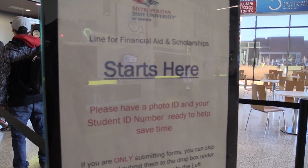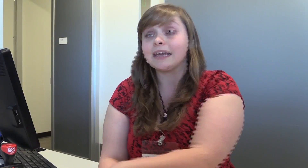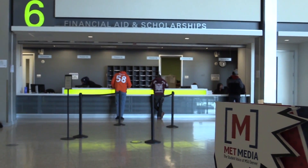The Office of Financial Aid is located in the Student Success Building off of 890 Auraria Parkway. We're office number 6 and our office hours are Monday through Thursday, 8 to 5:30. With The Met Report, Tomas Lopez.